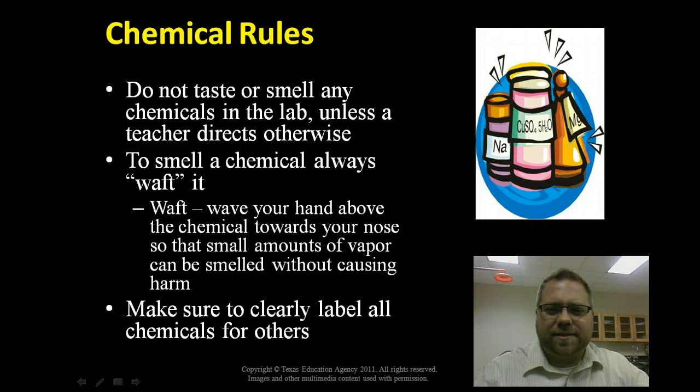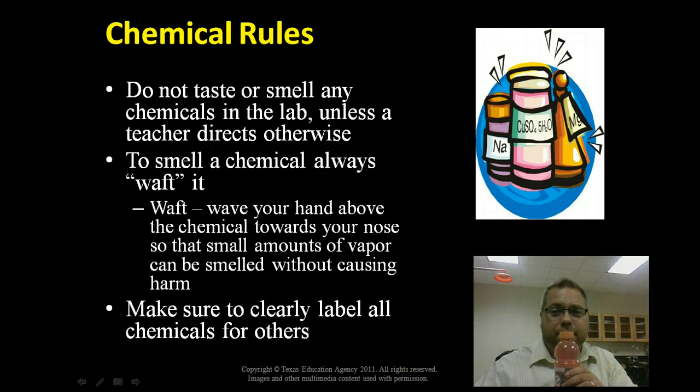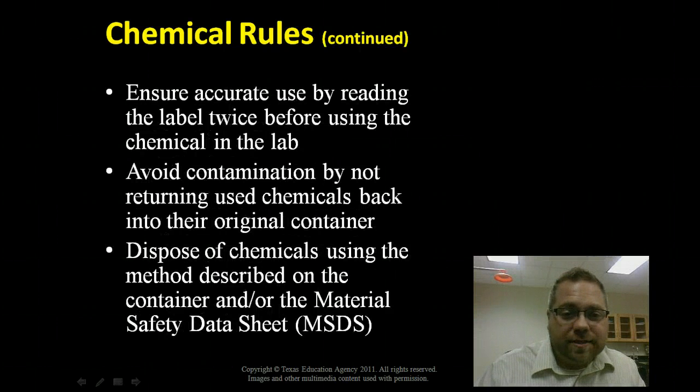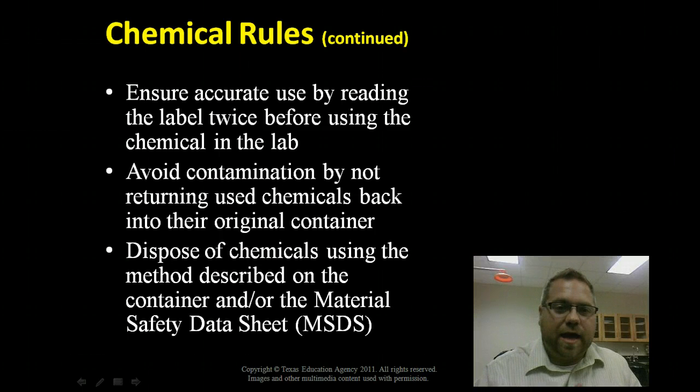Chemical rules: don't eat it, don't taste it, don't smell it unless I tell you to. For proper wafting methodology, hold the container and wave the fumes toward your nose — not the two-handed sniff directly over the container. When you are done with a chemical, do not put it back in the original container; ask me what to do with it and where to dispose of it. We haven't talked yet about MSDS sheets — Material Safety Data Sheets. In class we'll go over those in more detail, but basically they tell you how to handle a chemical, how to dispose of it, what it reacts with, whether it's corrosive, and whether it's safe to handle.